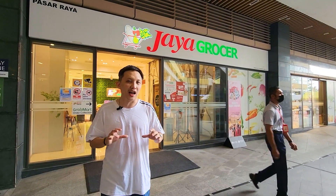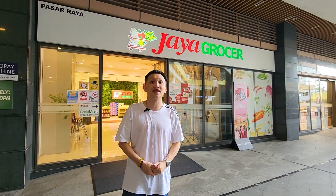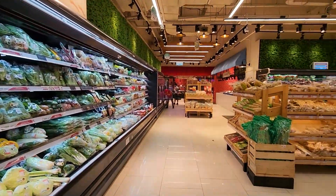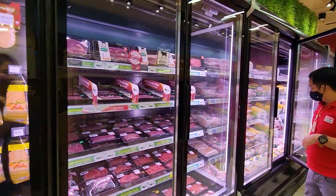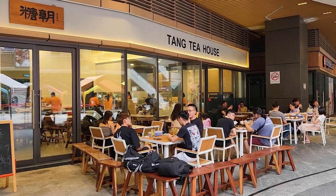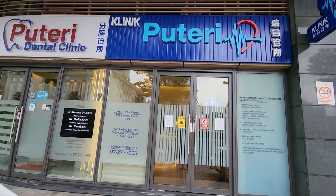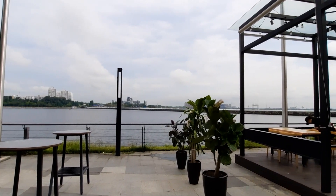Jaya Grocer, which is the R&F supermarket, is quite a big supermarket and should cover all your basic needs. It has all that you need for day-to-day groceries, including meat, fish, vegetables, and eggs. The supermarket business here is doing well since there are a lot of residents upstairs. To be honest, the mall occupancy is not very good right now — it was pretty high before COVID-19 but has not recovered since. Some key tenants like clinics, pharmacies, and some F&B choices are still here, so it's not too bad.